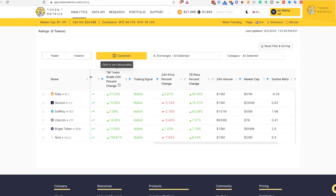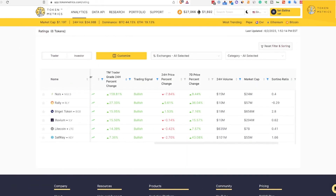Now I'm going to sort this by the biggest swing in trader grade. So we've got Nulls, up almost 160% in trader grade. Then we've got Rally, we've got BitGet, we've got Illuvium, we've got Litecoin, and we've got SelfKey. Those are the top five coins of the week.